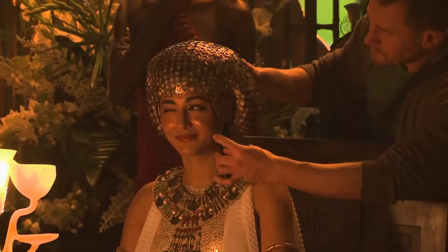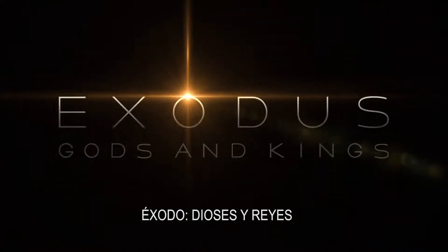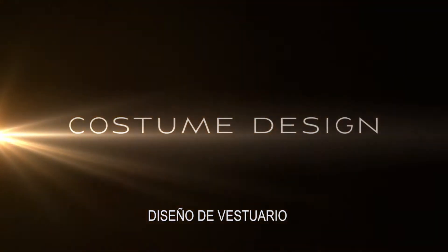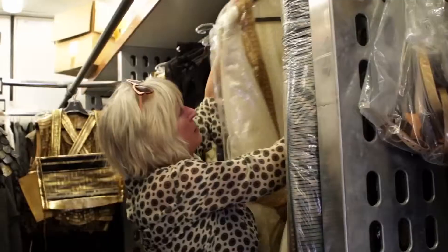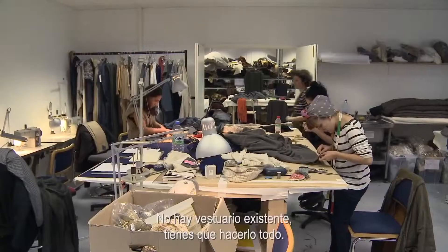This is so beautiful. My name is Janty Yates. I'm the costume designer on Exodus. It's an existing costume — you've got to make everything.